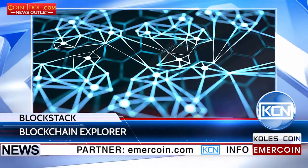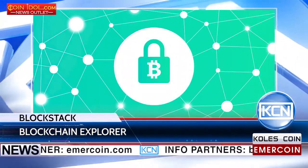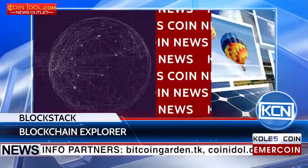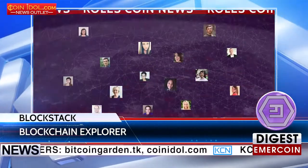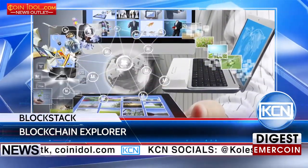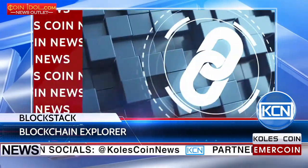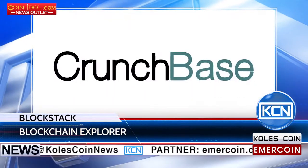Decentralized Blockstack Internet releases the first blockchain explorer. The Blockstack Explorer gathers information about Blockstack's domain network into a visual display for the first time. Users of the network will get a transparent picture of a domain's ownership history, with domain search functionalities sorted by name, address, and block number.